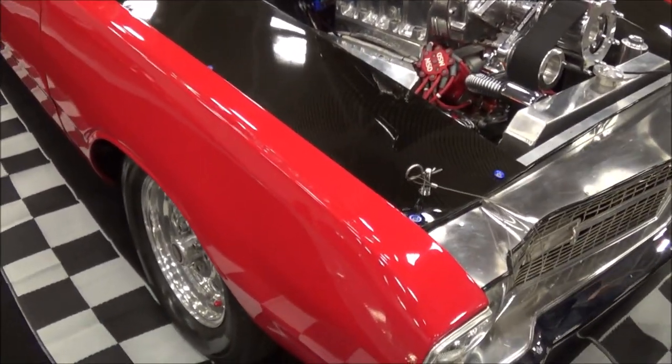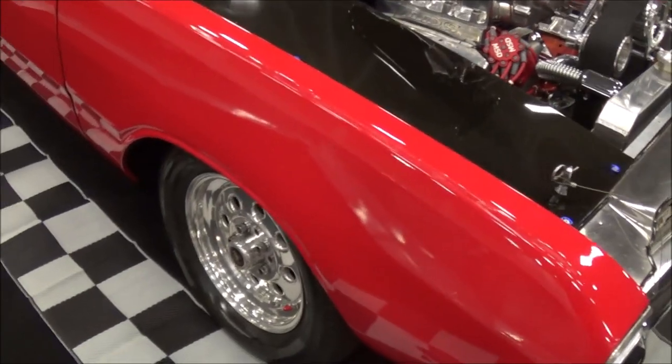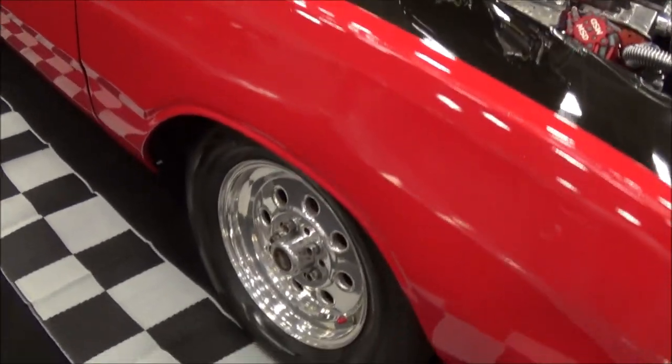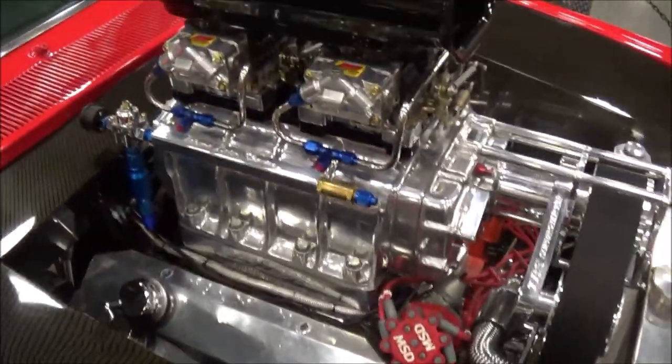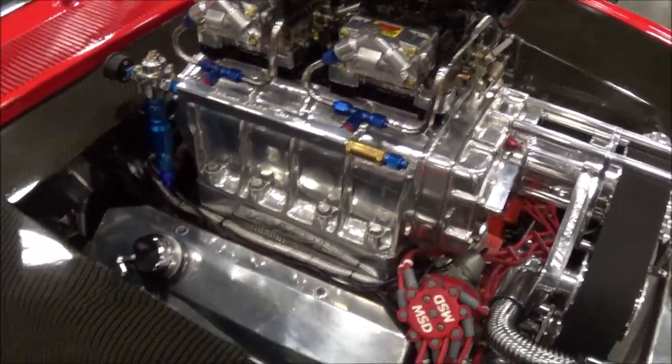Transmission is all automatic. Got a reverse valve body, 3800 stall. Got a 456 rear, 40 spline Strange axles, and a Dana rear. Dana rear, nice.